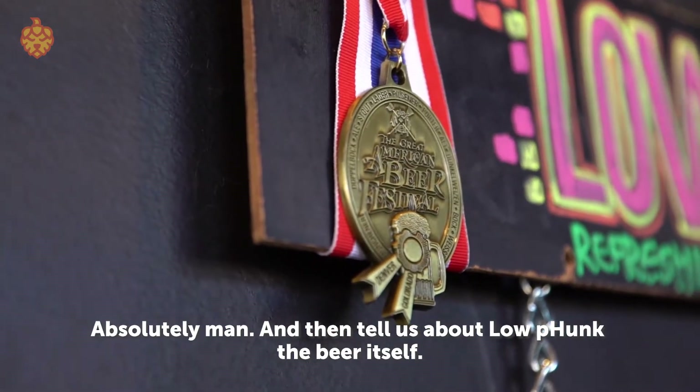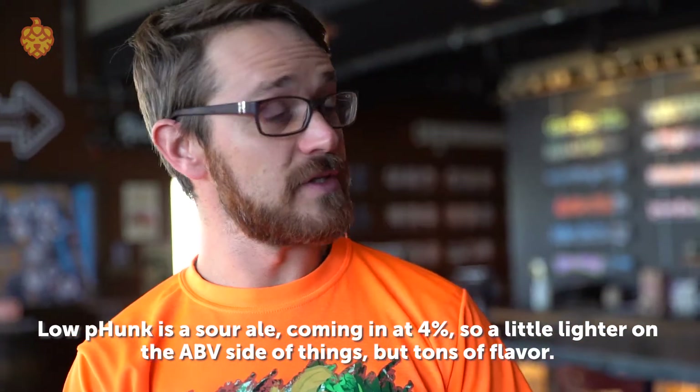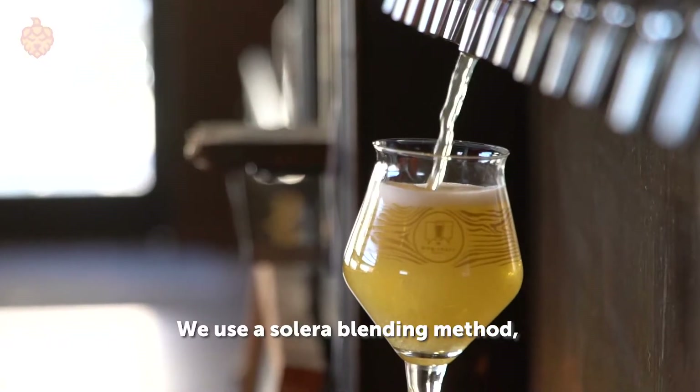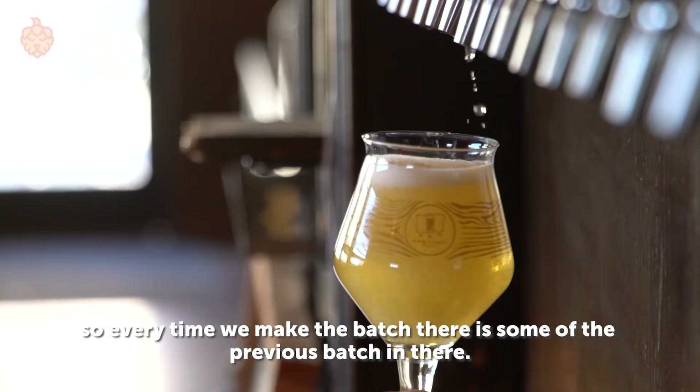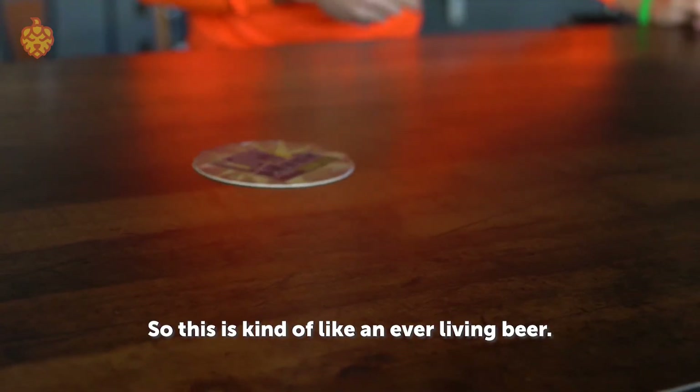And tell us about Low Funk, the beer itself. Low Funk's a sour ale coming in at 4%, so a little lighter on the ABV side of things, but tons of flavor. We use a Solera blending method, so every time we make a batch there's some of the previous batch in there. So this is kind of like an ever-living beer.